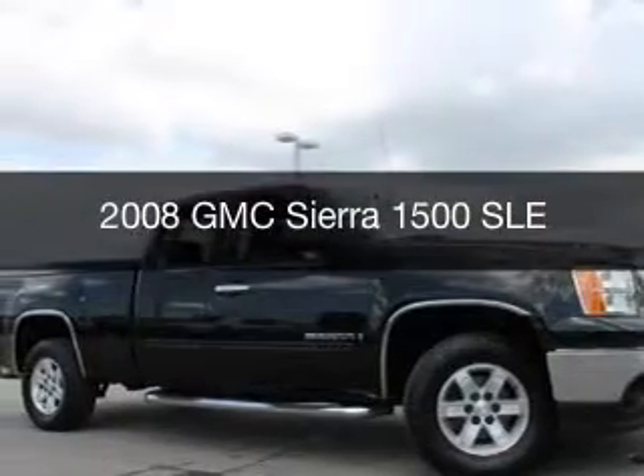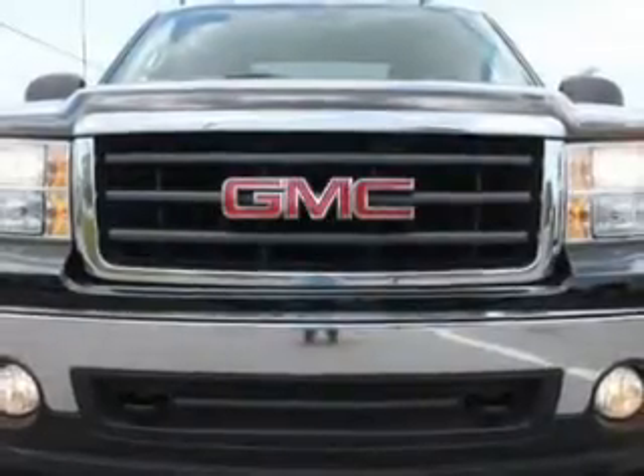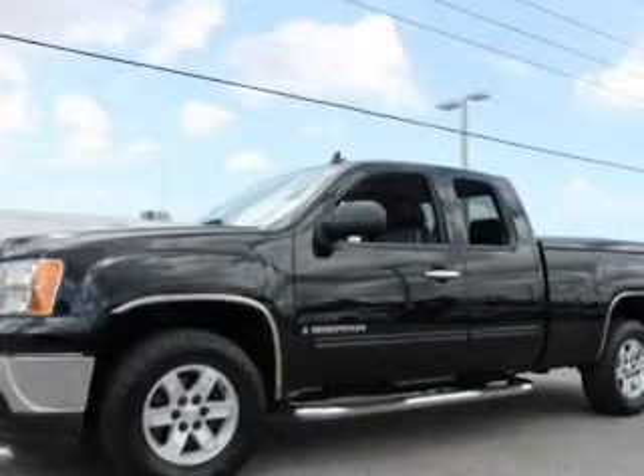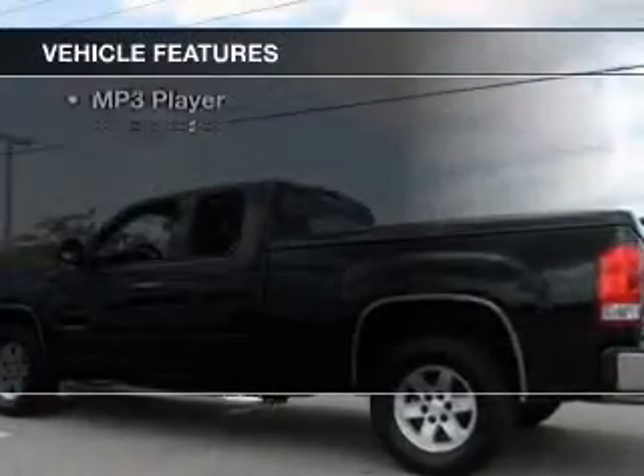This is a used 2008 GMC Sierra 1500. It's powered by rear-wheel drive, a 5.3-liter 8-cylinder engine, and a 4-speed automatic transmission. The features include internet connectivity,